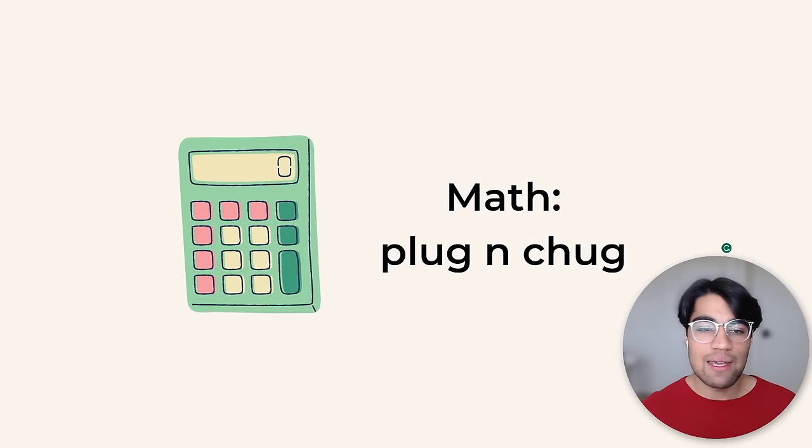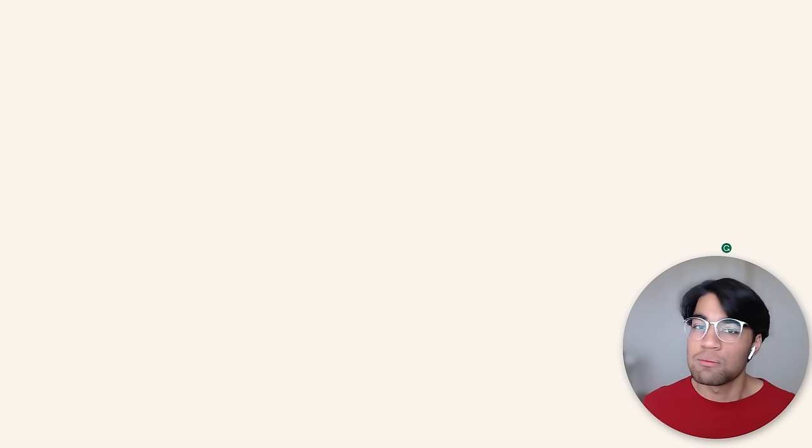Now onto math. One tip you probably already know: plug and chug. You have a calculator for a reason — plug in numbers, substitute variables with numbers, and see what works out. Keep that in mind: plug and chug.